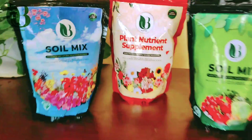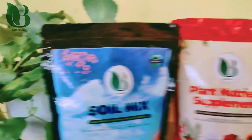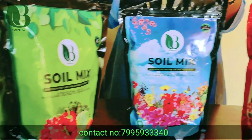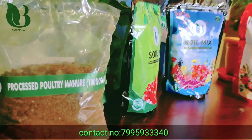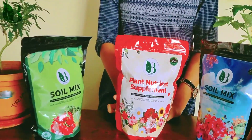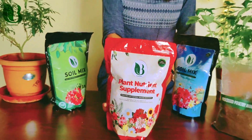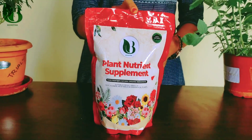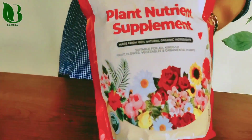Hello everyone, we are from Biosaphyaya. Here I am going to show you the products and my company products. Today I am going to show you a plant nutrient supplement. This is PNS, a plant nutrient supplement.